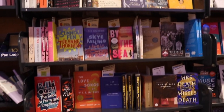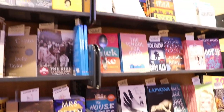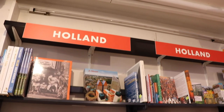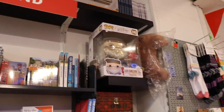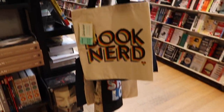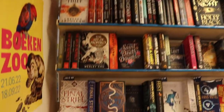Inside the ABC: bestsellers, YA fiction, and a huge fantasy section coming up. There's also a Holland travel guide — though it irritates me, because as far as I understand 'Holland' is like a county within the Netherlands. Calling the Netherlands 'Holland' would be like calling England 'Essex.'